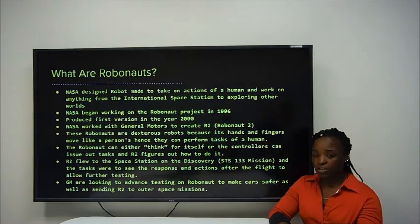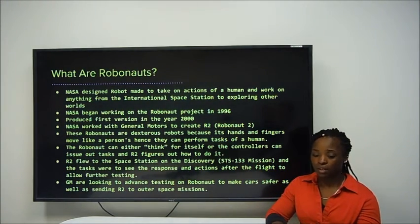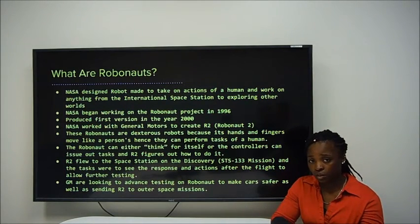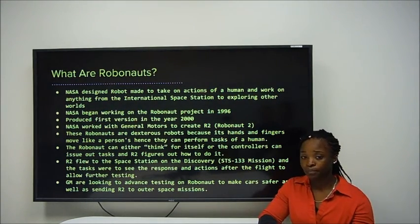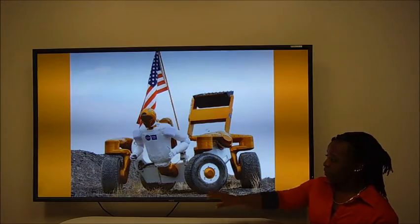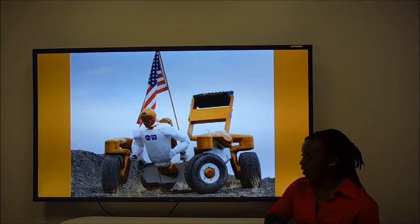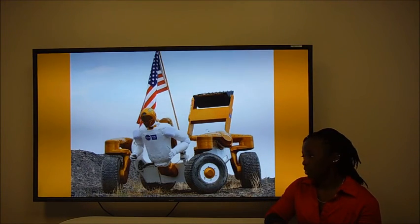R2 flew into the space station under Discovery, which is STS-133, and the tasks were to see the response after the flight and to allow further testing to help advance the Robonaut to do human interaction as we would go to Mars, for instance. For future advancements, GM is looking to use these Robonauts as testing for when they build cars, to make it a safer environment for people. In the next slide, you'll see R1 and the Centaur right next to it. R1 is stationed at a few other places, and R2 is much more advanced, but in the upcoming months we'll see how R1 and R2 differ from one another and the advancements made from each one.